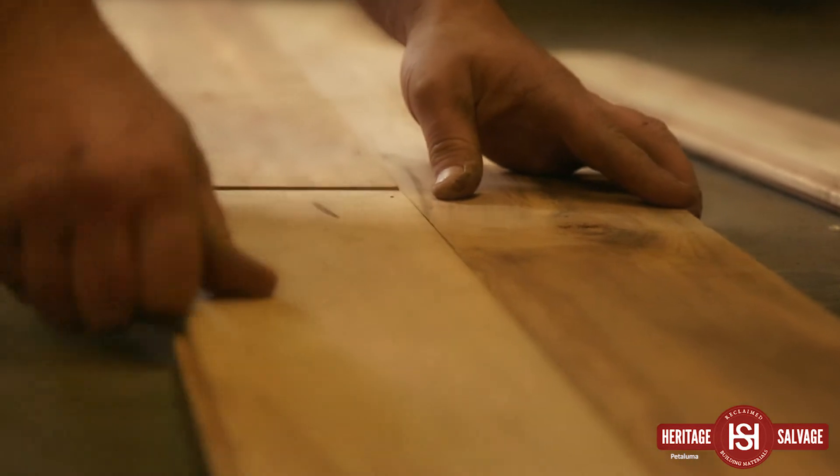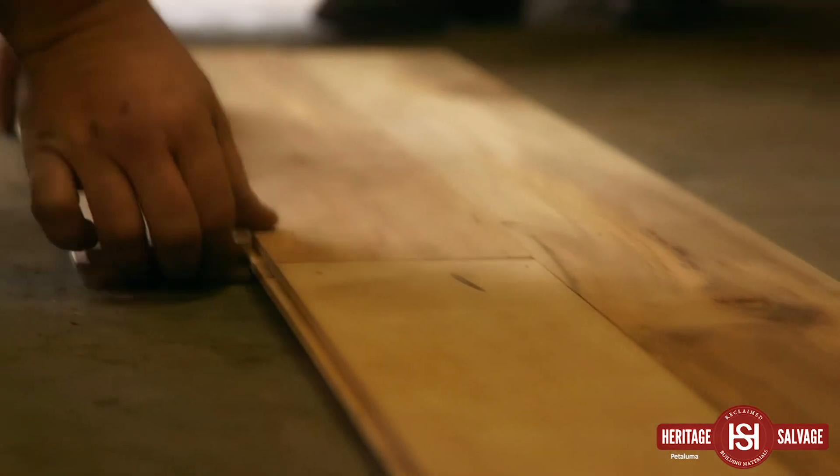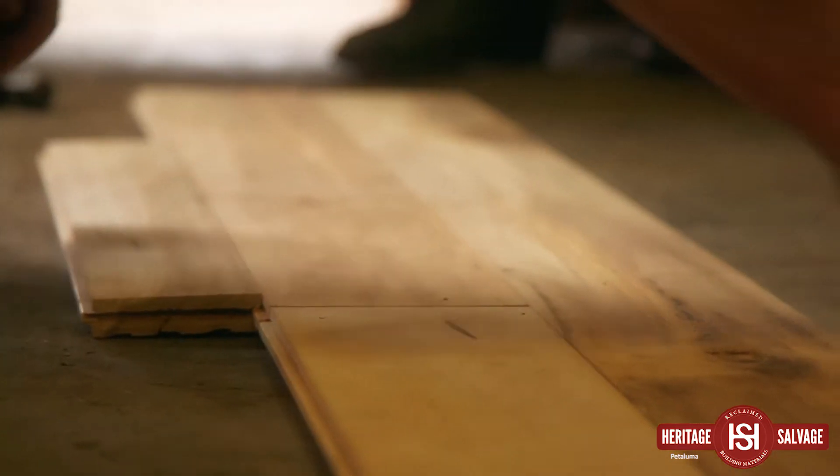We got bottom relief, end matched, tongue and groove, three quarters of an inch thick, and three, four, five, six, and seven inches wide. A lot of these planks are seven to nine feet long.